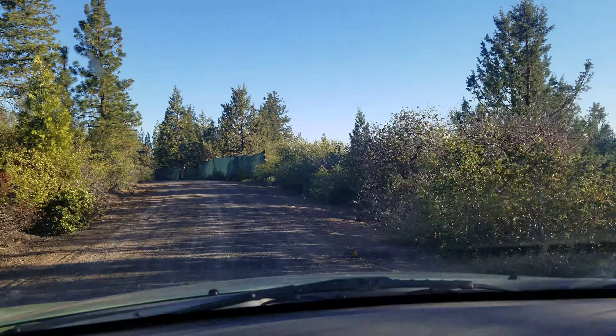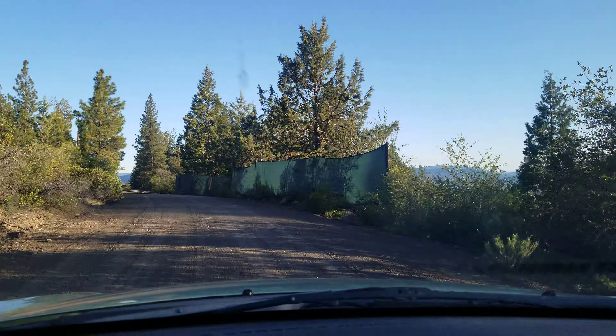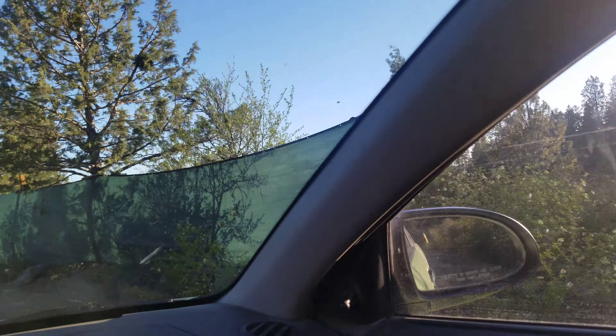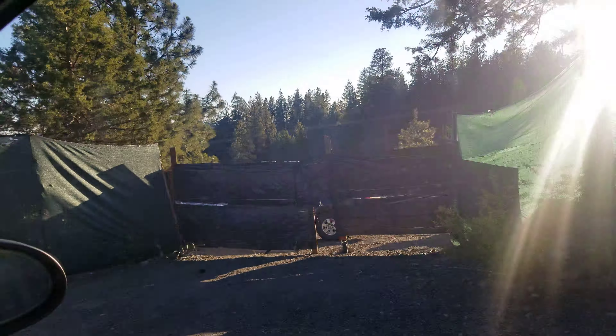Just due south of the property is this little homestead with a big privacy fence. Down below you can't see super well through here, but they have greenhouses and growing equipment — more than likely growing marijuana down there.